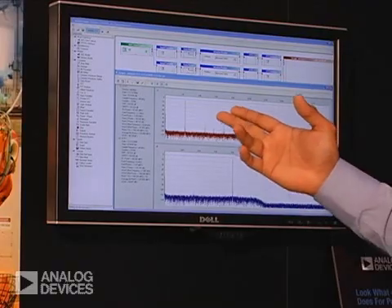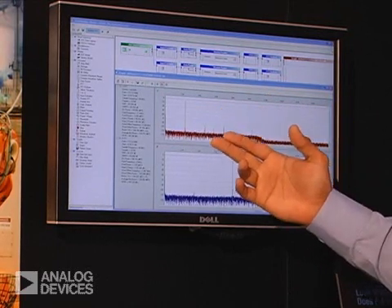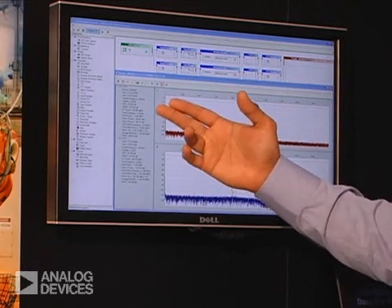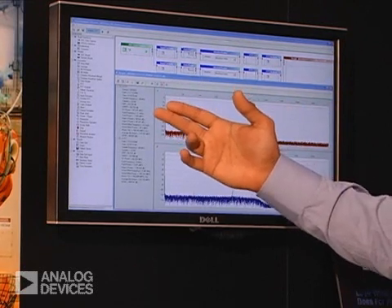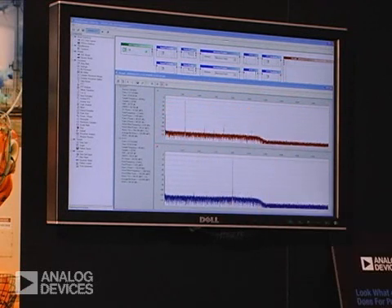The FFT of the AD9262 highlights the SNR and SFDR performance of the continuous time Sigma Delta converter. The SNR performance as shown is 84.5 dBFS and the SFDR of the part is over 87 dB for a 10-megasample input bandwidth.